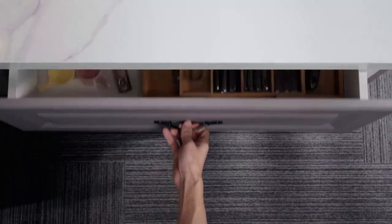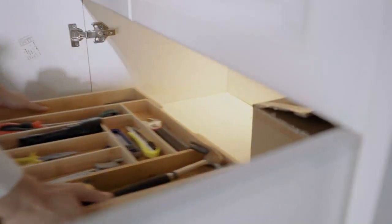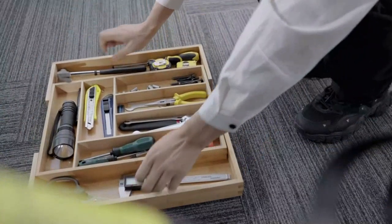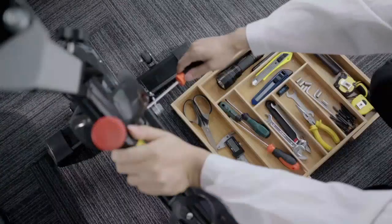One of the best features of this drawer organizer is the versatility. Not only can it be used in the kitchen for utensils, silverware and knives, but it can also be used in the bedroom and living room for storing jewelry, makeup or office supplies.